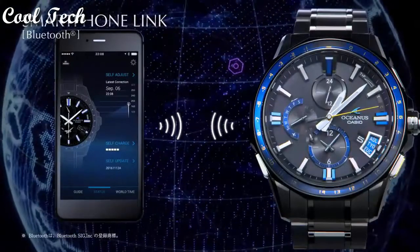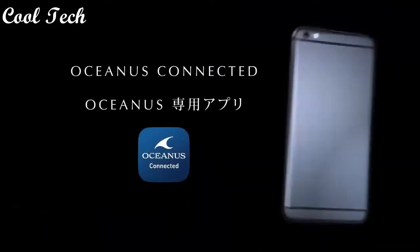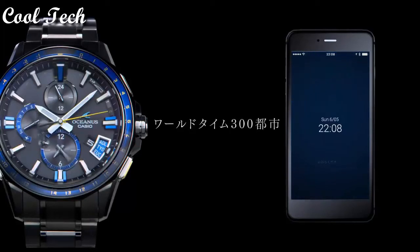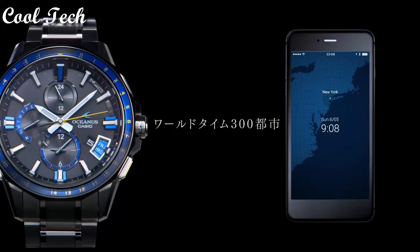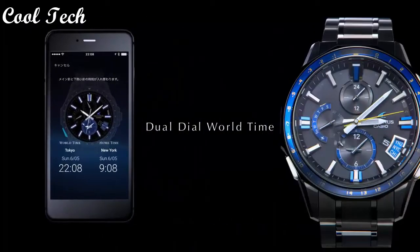Atomic radio control, world time, day indicator. Band color: silver, black, blue. Band type: bracelet. Water resistant 100 meters. Case color: silver.